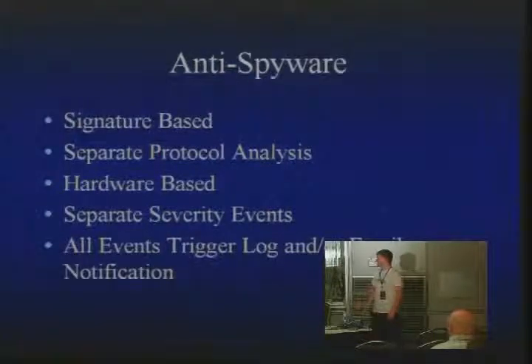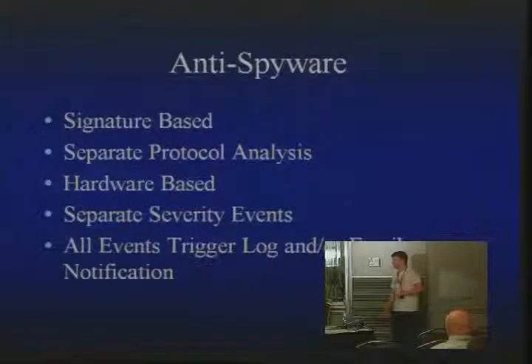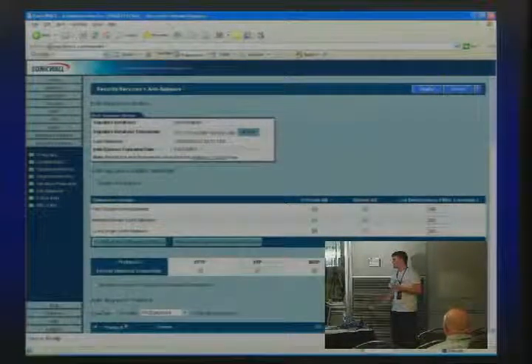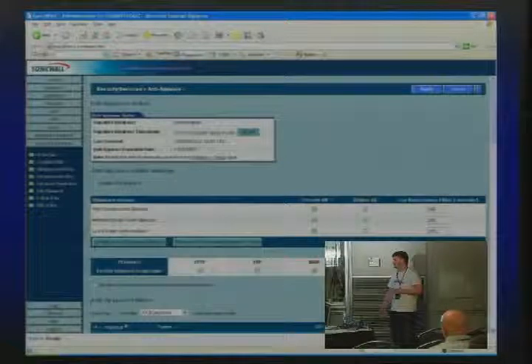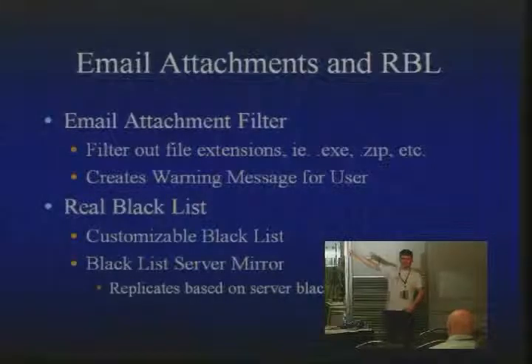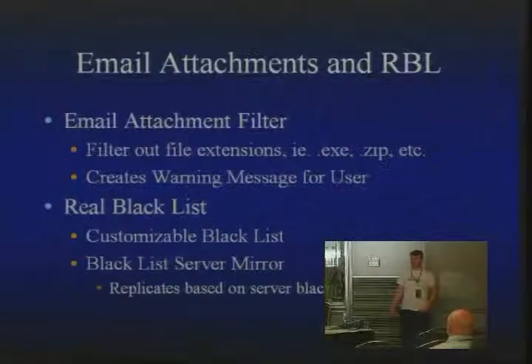The anti-spyware works just like the antivirus but uses spyware signatures. SonicWall was one of the first companies to come up with hardware-based spyware detection. Everything triggers a log, and you can set it to trigger an email notification as well. It uses the same prevent/detect approach, can handle different protocols, and configures the same way. The configuration screens all look similar even though they are completely different systems doing completely different things — so once you learn one section you can use them all.